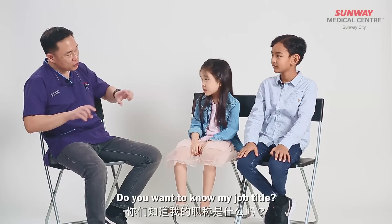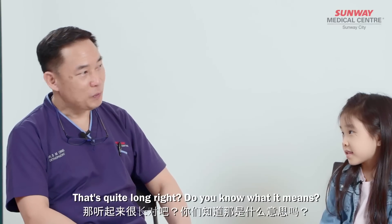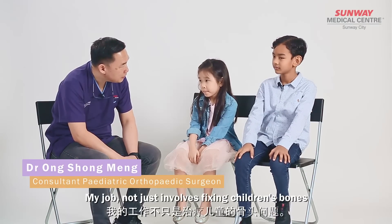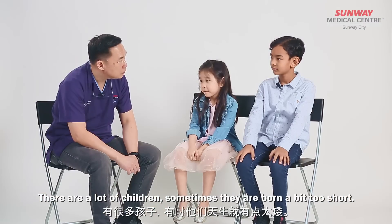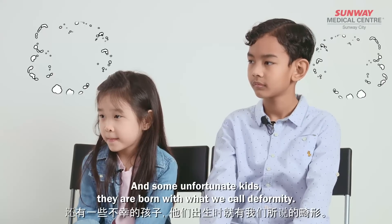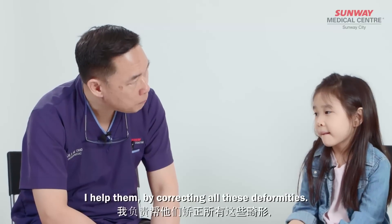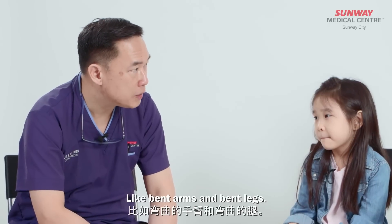Do you want to know the title of my job? My job title is pediatric orthopedic surgeon. That's quite long, right? Do you know what it means? A person that fixes bones but only for kids. That's very good. My job not just involves fixing children's bones. Sometimes their bones are a bit too short, so I can make them taller. Some unfortunate kids are born with what we call deformity — it means the foot or arm is not in the right position. I help them by correcting all these deformities.